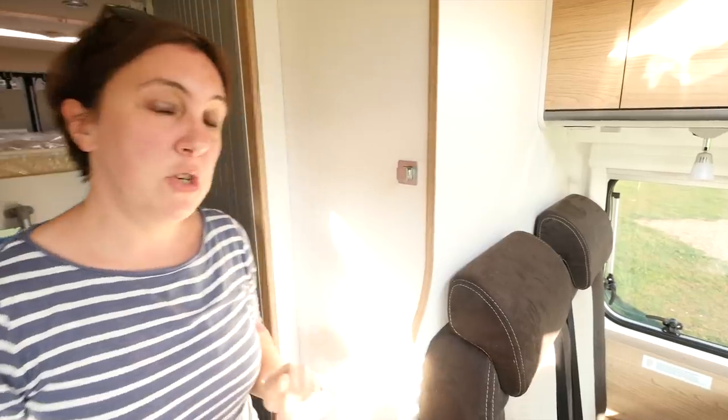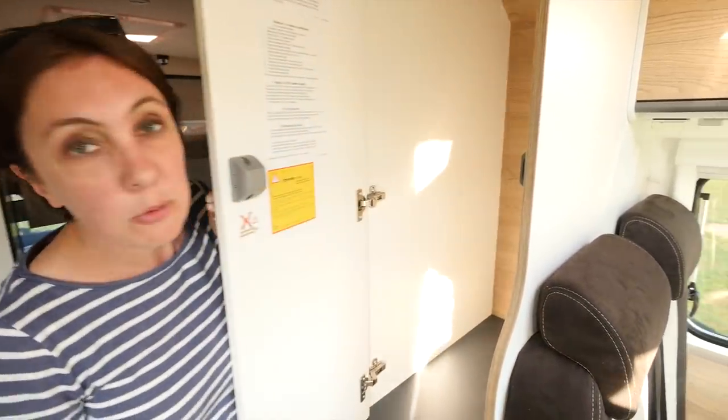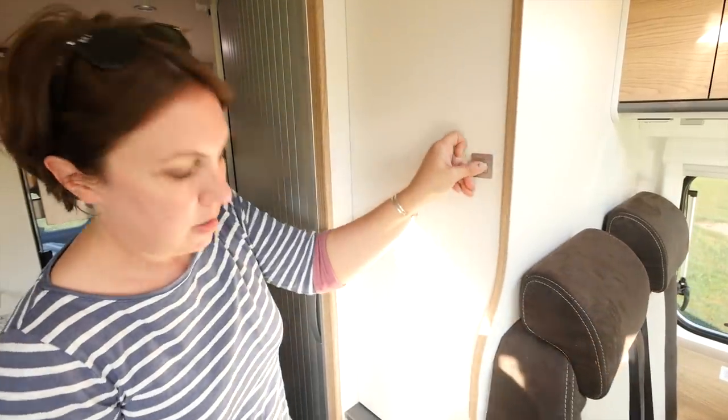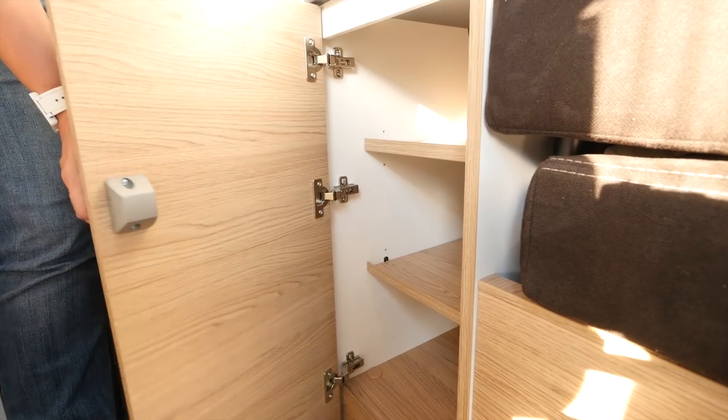You're never going to lack storage opportunities in this motorhome. Have a look at this massive wardrobe — it goes all the way back, it's half height, with plenty of room for hanging your clothes. There's also a great-sized cupboard underneath. All of these lockers have positive catches, so they're not going to open in transit either.